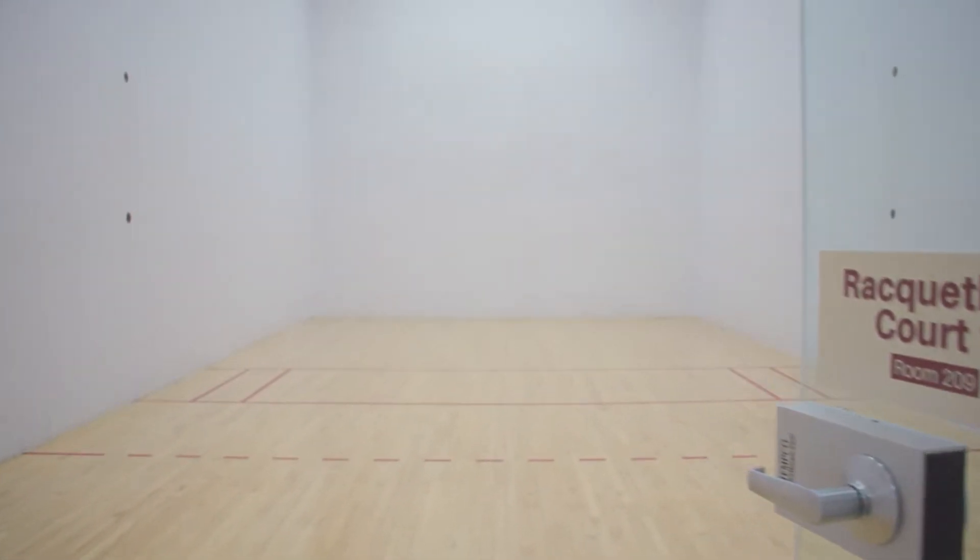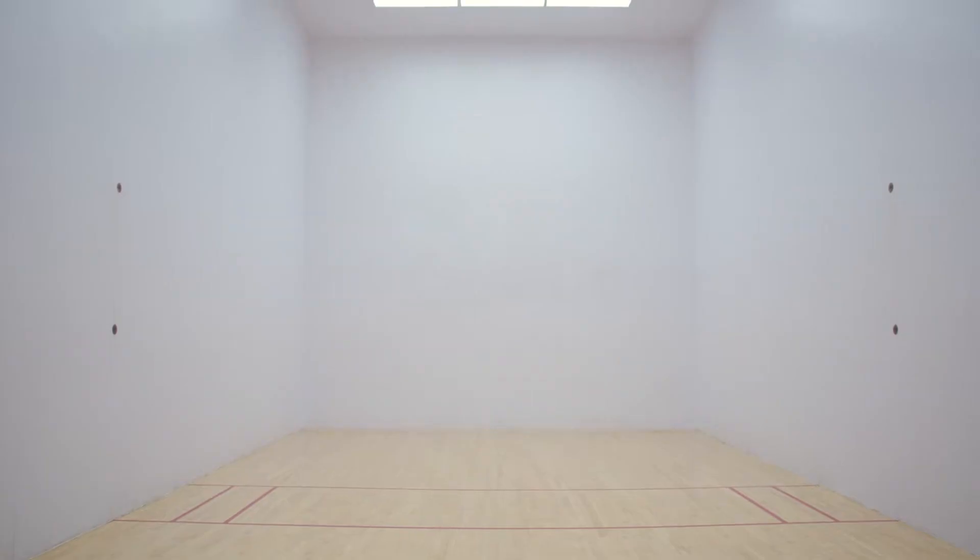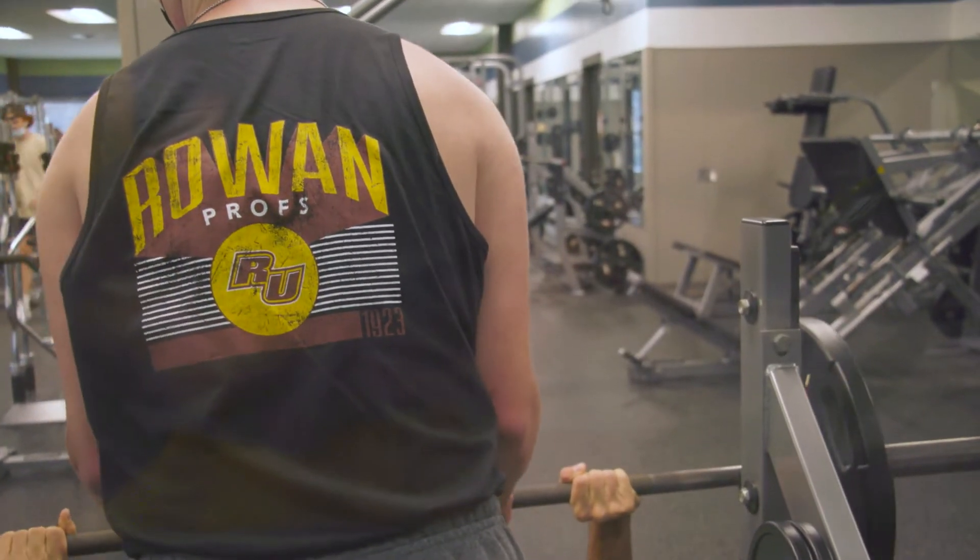The Rec Center is one of the finest centers in the state for recreational activities, fitness programs, intramural sports, and instructional classes. If you would like to schedule an on-campus tour, click the link in the description below. Hope to see you at Rowan soon!